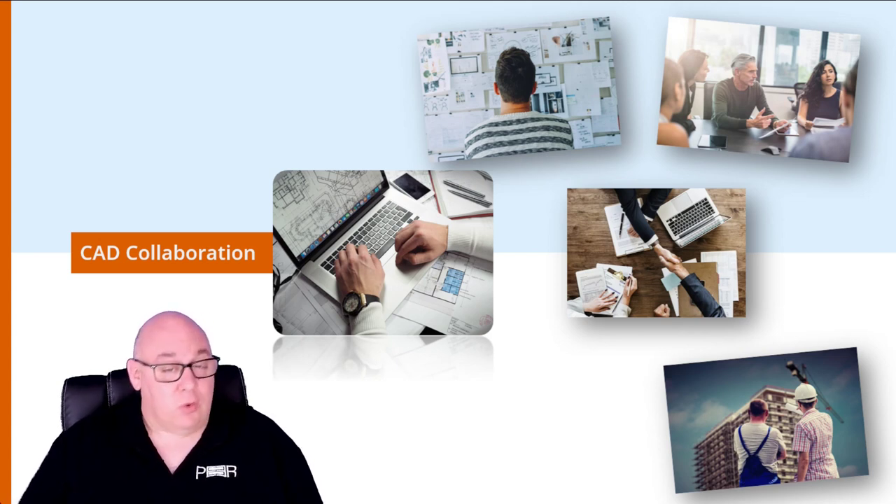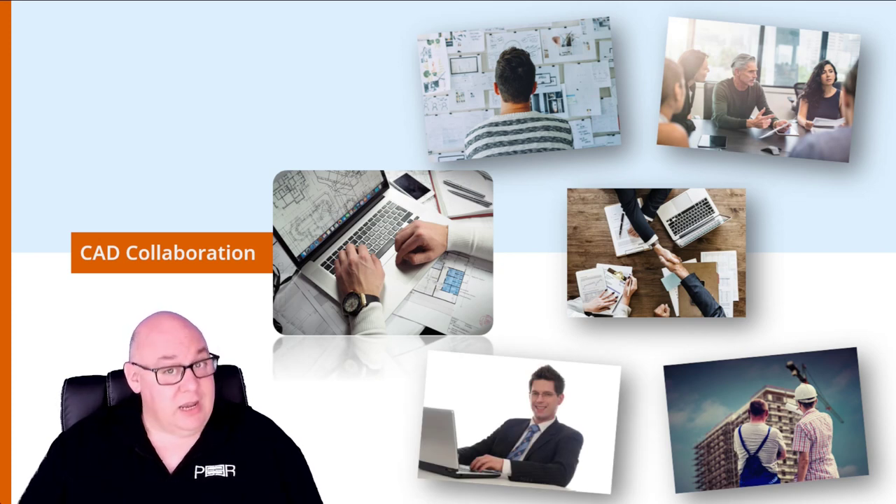Then we have government regulations. In some industries such as construction, there may be regulations requiring CAD drawings to be shared with local authorities to obtain permits or approvals. Finally, we have training purposes — sharing CAD drawings with new employees or interns can help them understand your design process and gain experience with your chosen CAD software. Overall, sharing CAD drawings is essential for effective communication, collaboration, and successful project completion.